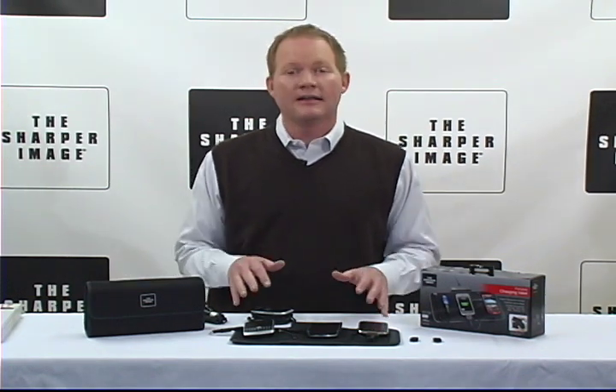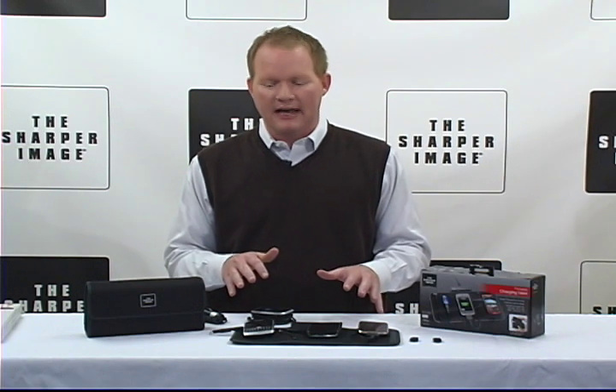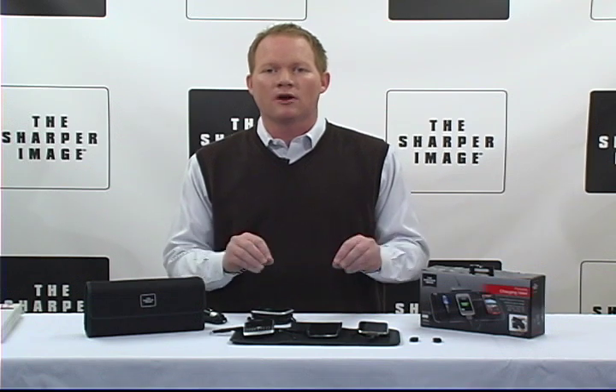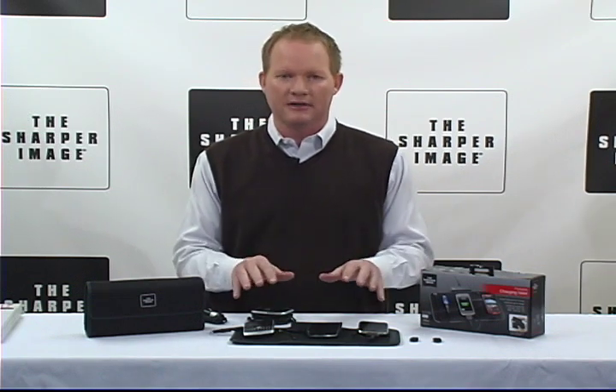If you're like me, you've got too many electronic devices and you've got to keep them powered up all the time. They're running low on battery. That's why I'm David from Sharper Image. We've got the Sharper Image Portable Charging Valet. You're going to love this and I'm going to tell you why.